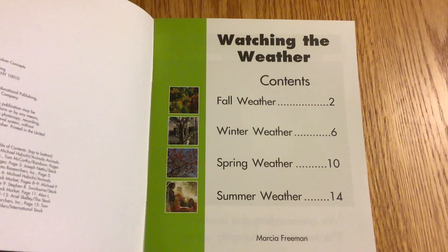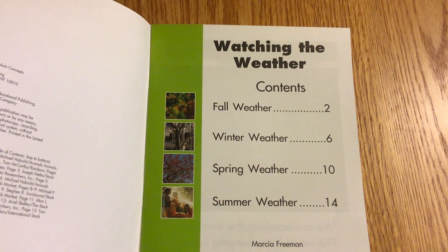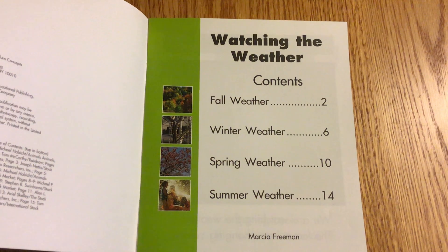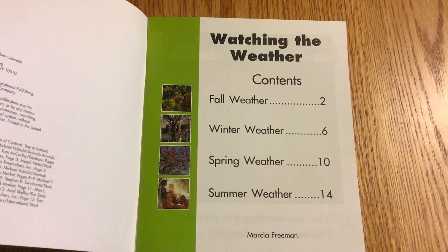Table of Contents. Fall Weather, page 2. Winter Weather, page 6. Spring Weather, page 10. And Summer Weather, page 14.